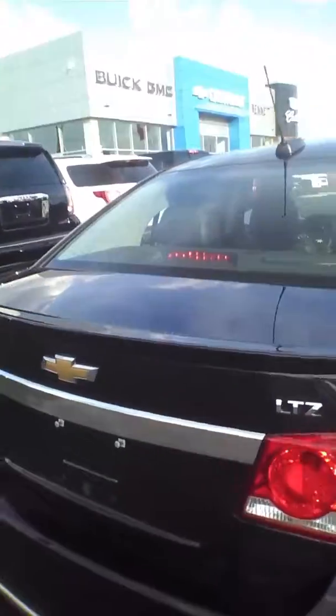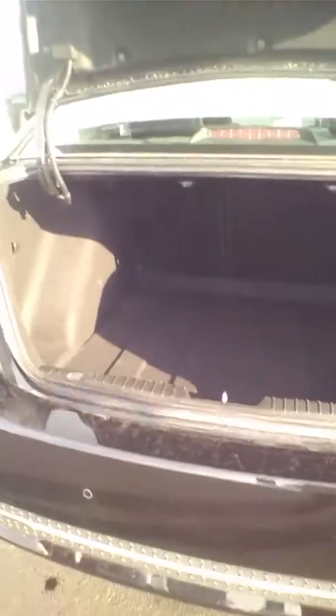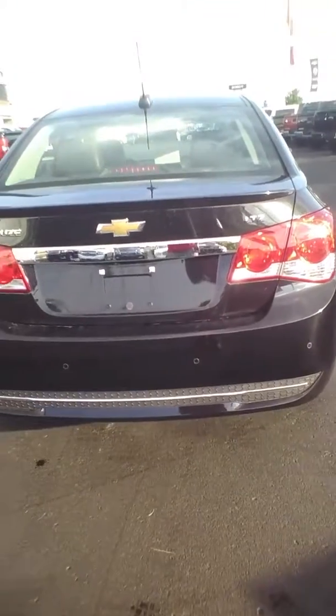Very nice car. Apologize for the rotten video, but also a very large trunk, fully lined trunk. And it's got backup sensors, backup camera, as I mentioned, navigation, Pioneer sound system.